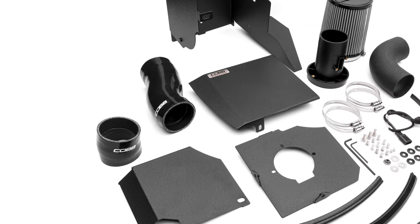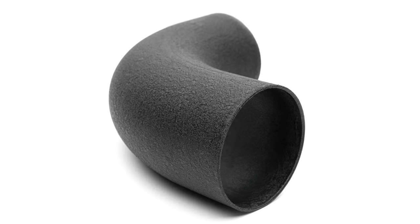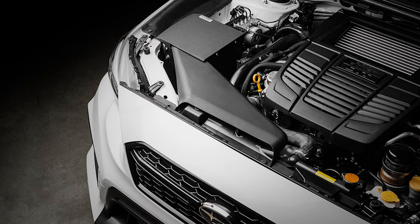The rest of the kit includes a couple of high-quality reinforced silicone couplers and a 3-inch mandrel bent elbow with the same wrinkle black powder coating to match the airbox and make the entire system look like it was always meant to be at home under your car's hood.